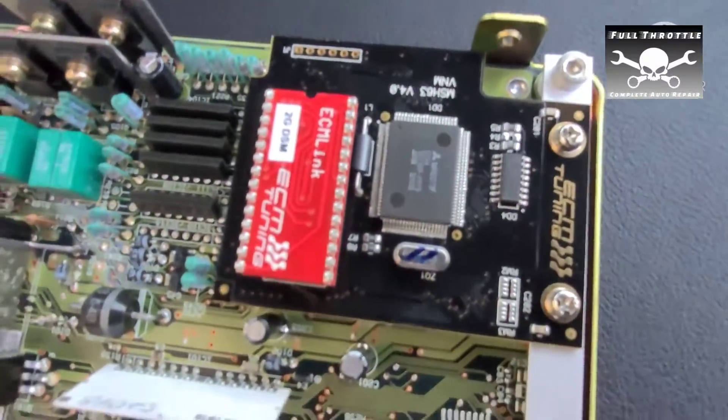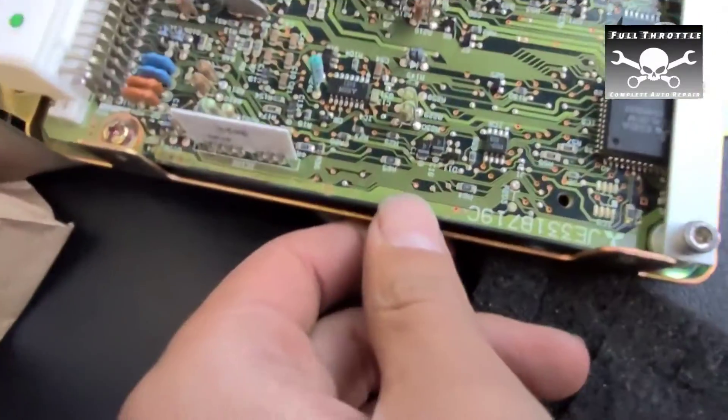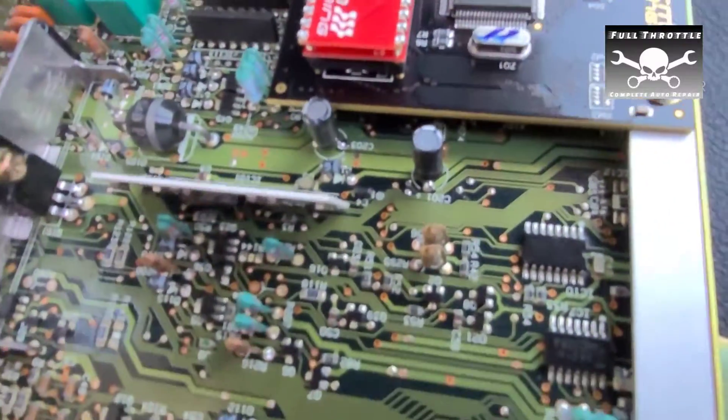There it is — the ECM link for the DSM. Looks good. He just replaced the caps — this thing's basically brand new.